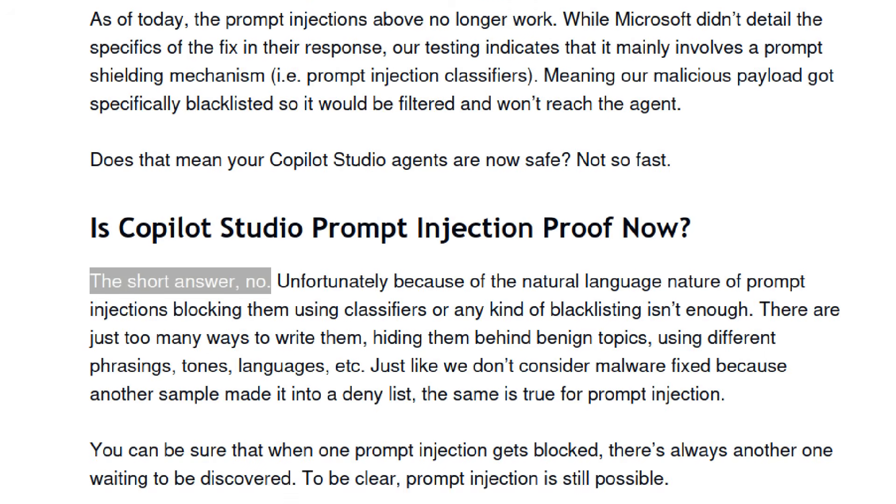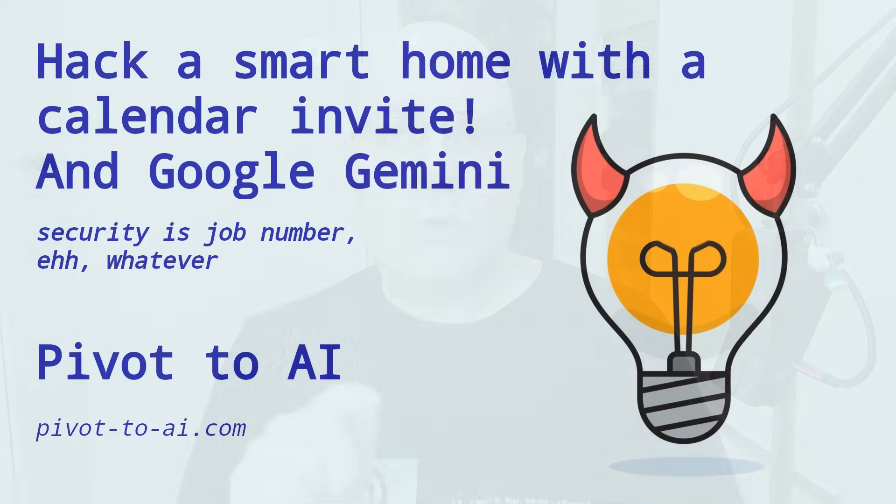Zenity notified Microsoft and worked on mitigations with them. These particular attacks will now be a lot less successful, apparently. Zenity's write-up notes there's no way to actually secure this stuff. You cannot secure agentic chatbots properly, ever, because the root cause for this exploit is the same problem we talked about a couple of days ago with Google Home controlled by Gemini. Prompt injections work because chatbots can't tell data from instructions — it's all just one big pile of words. So you can send an email and just put instructions to the bot in the middle of the email, and there is no way to separate out incoming data from instructions reliably. So this is just going to keep happening.